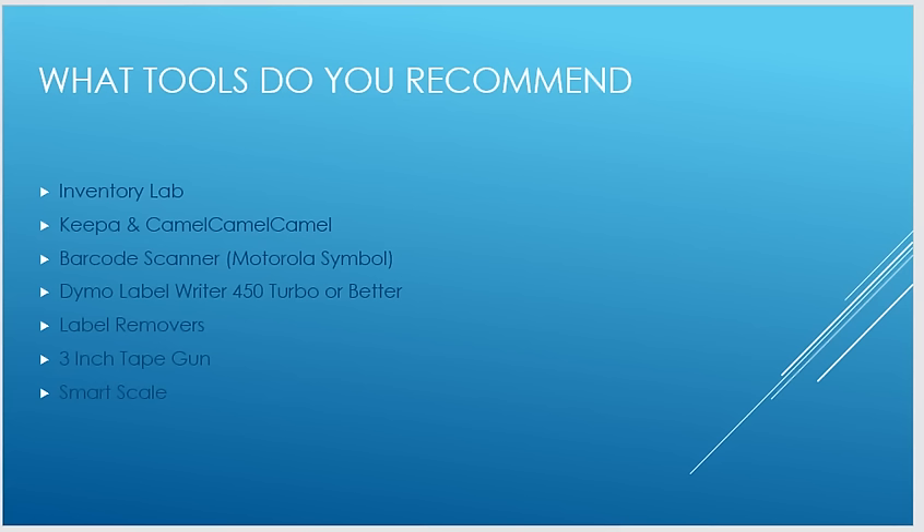Inventory Lab is a software you use to list your products. You set your buy cost, sell price, location where you bought it, the date, and you can do expiration dates if you're selling food, health and personal care, or beauty products. It's a great tool because at the end of the year you can print everything out and send it to your accountant.